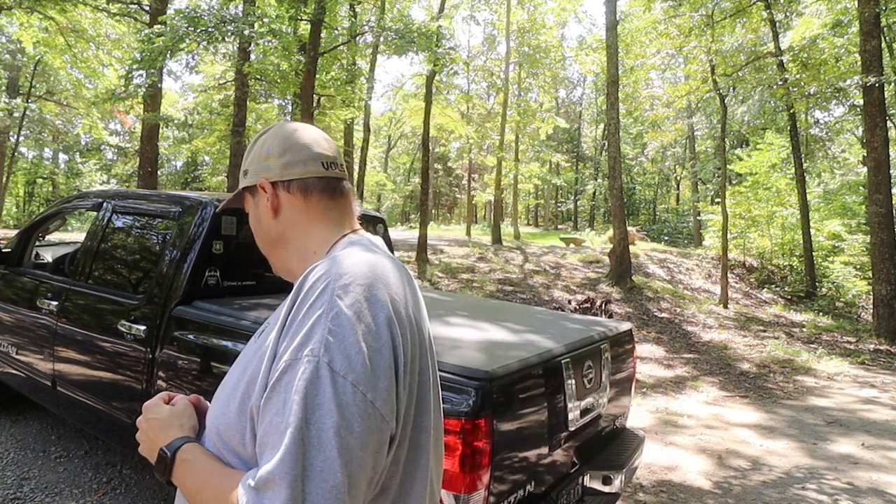This old girl has 163,000 miles on it. To be honest with you, it's paid for and it's not eating much gas, but it's time to do a couple of important things. Number one, we're going to talk tires.